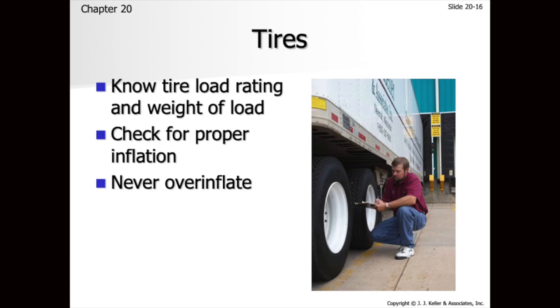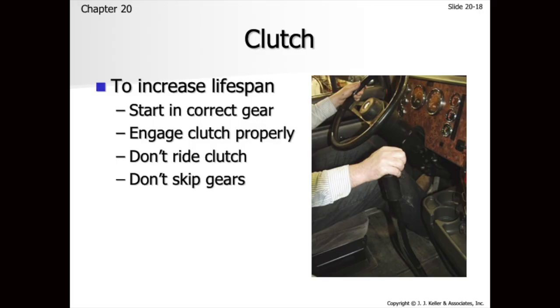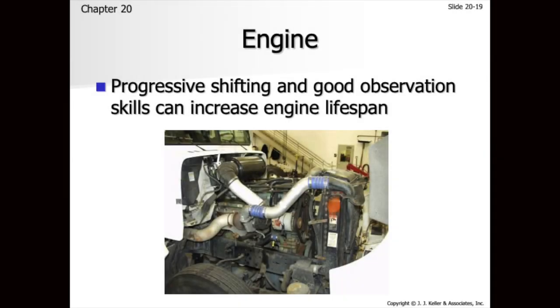Obviously, knowing load ratings and what the tire inflation is supposed to be is important — we have to know what the correct tire pressure is. For clutches, one to two inches of free play at the top of the clutch pedal is standard, and make sure we're not overloading the clutch. The good thing about automatics is they do all the progressive shifting for you, which means less wear and tear on our vehicles.